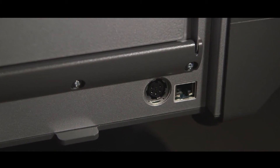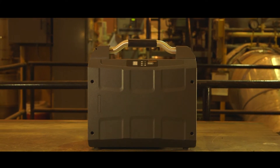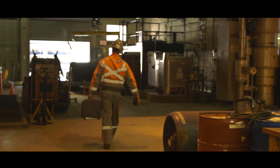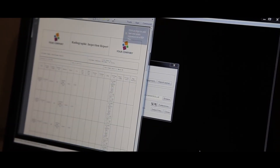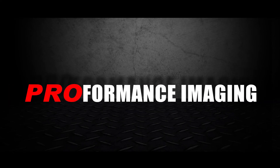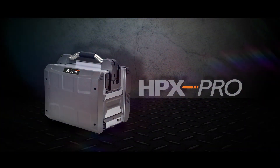The unit will charge the battery when plugged in, and setup takes less than two minutes with power and ethernet. The HPX Pro portable digital CR system is a complete workflow improvement tool from start to finish — designed to set up fast, operate simply, and deliver the quality results you need for NDT inspection, from the first shot to the final report.